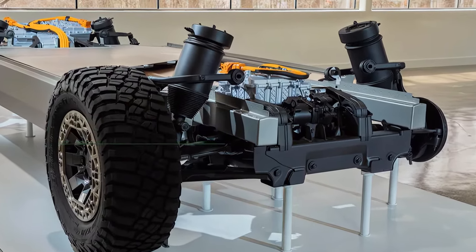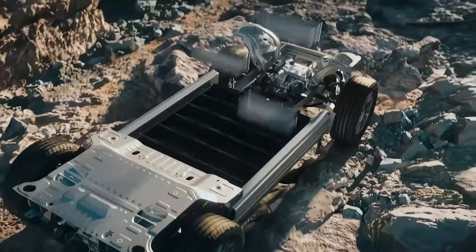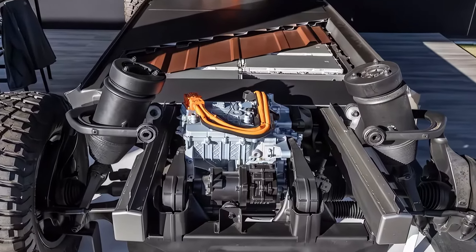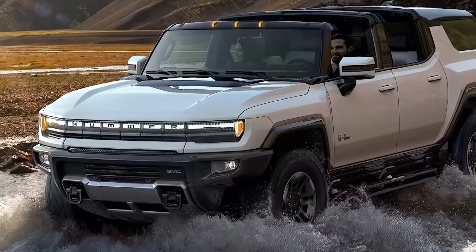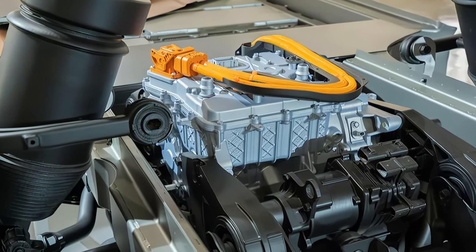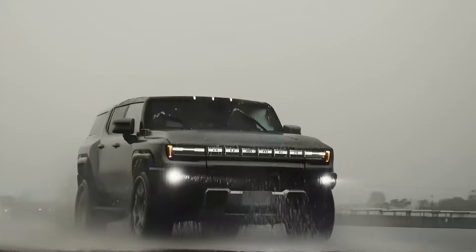At the heart of the 2025 GMC Hummer EV lies a powerful electric powertrain that delivers exhilarating performance and unmatched capability. Equipped with GMC's Ultium battery technology and advanced four-wheel-drive system, the Hummer EV offers instant torque, impressive acceleration, and extended range. With multiple drive modes, including terrain mode and extract mode, drivers can tackle even the most challenging terrain with ease.